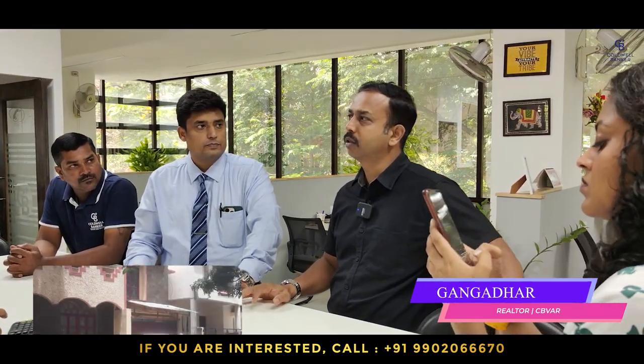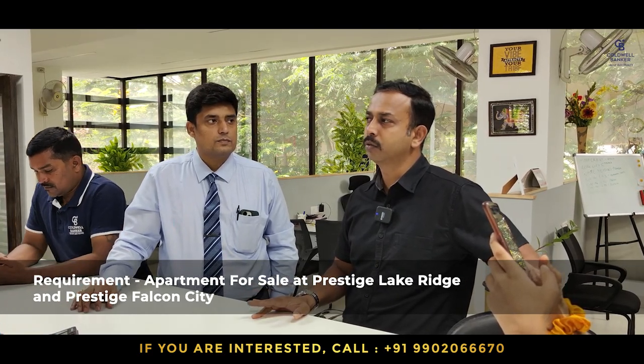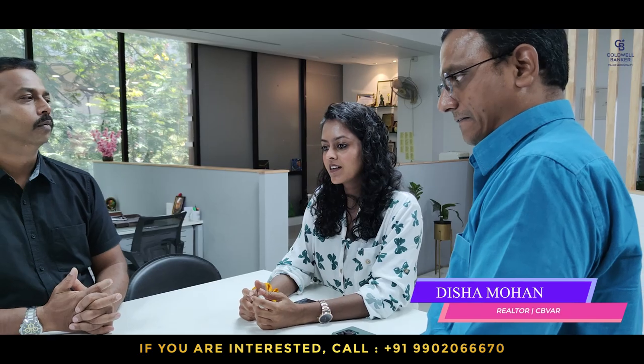I have a requirement for owners of Prestige Lake Reach and Prestige Falcon City — anyone interested to sell or rent, please do contact us. We have a buyer and clients ready. For this week, I am also concentrating on selling a site in Vijaya Bank Layout — a 2,205 square feet, south-facing site, very close to Cafe Coffee Day in Vijaya Bank Layout, a very nice residential location.